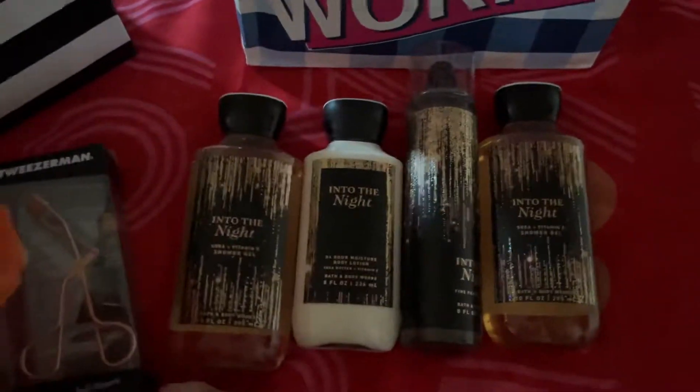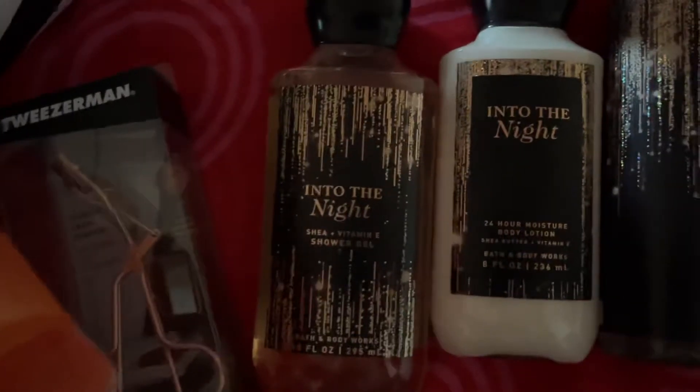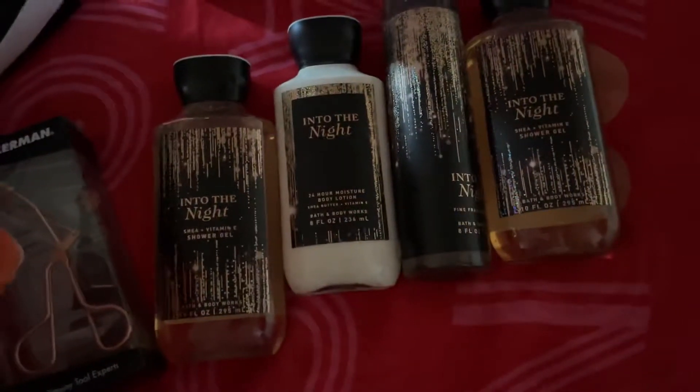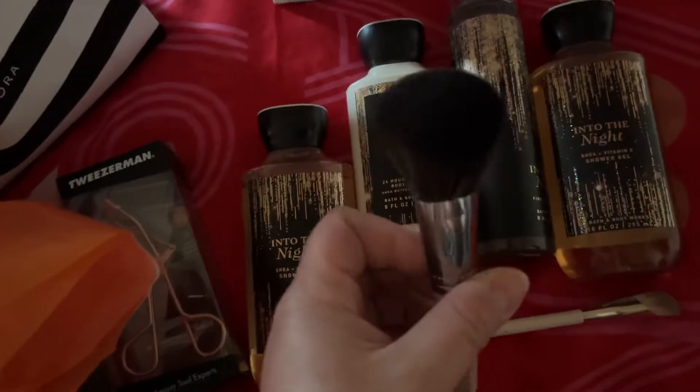Here we have the brushes from Sephora that I unboxed. One is the Rare Beauty Concealer Brush and the other one is a Sephora Powder Brush.